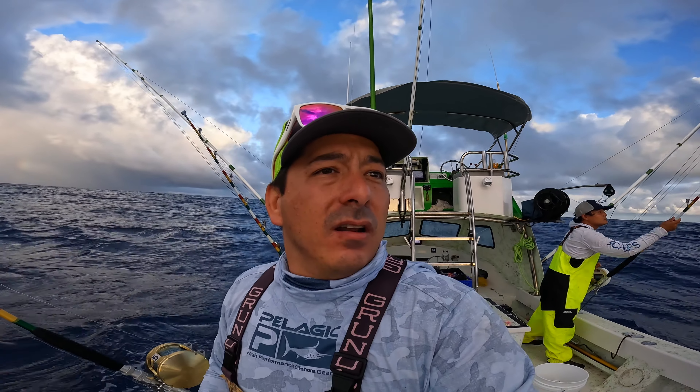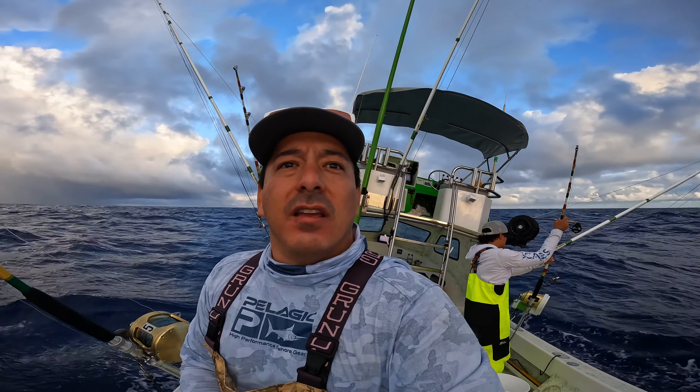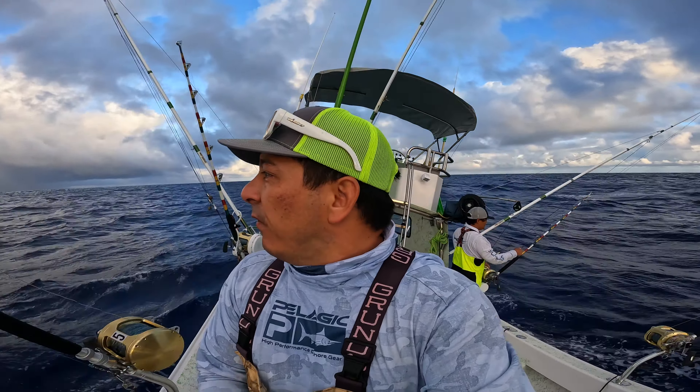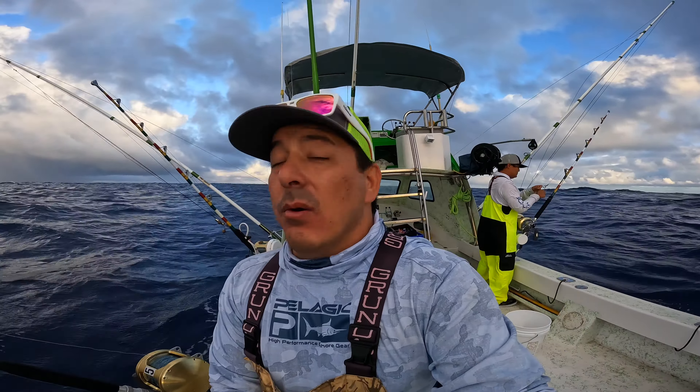We're going to put a few more lures out. It's been kind of slow lately, so let's see if we can find some birds. There's some birds around this morning — that's kind of why I slowed down. What we're looking for is otaru, the large skip giant. That's what I really want.